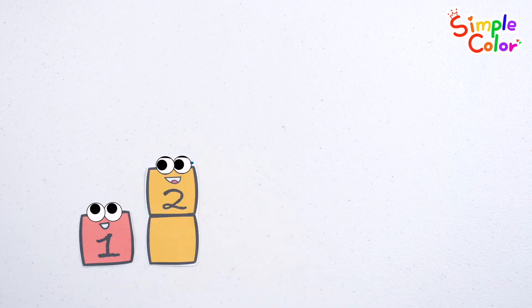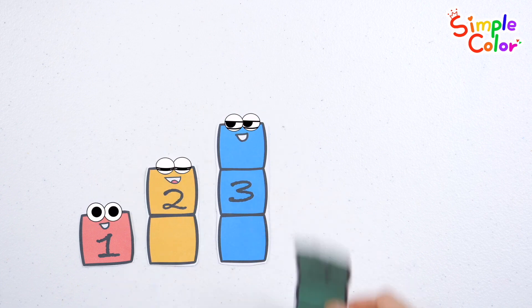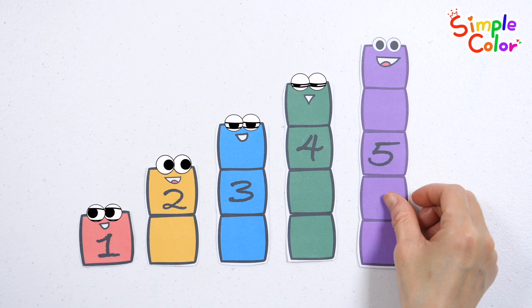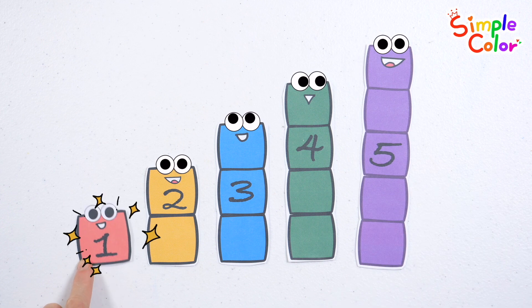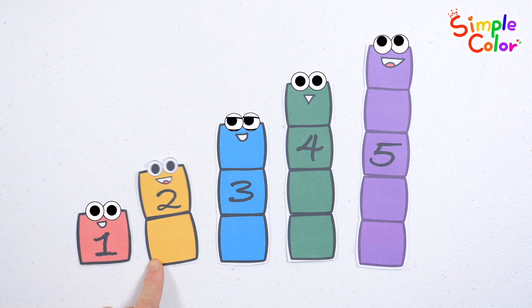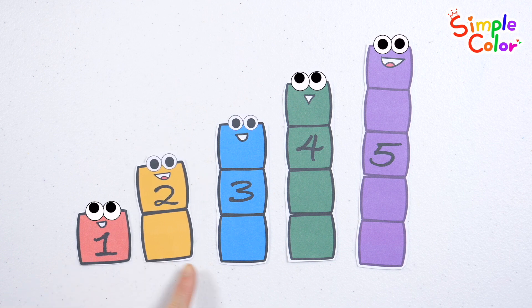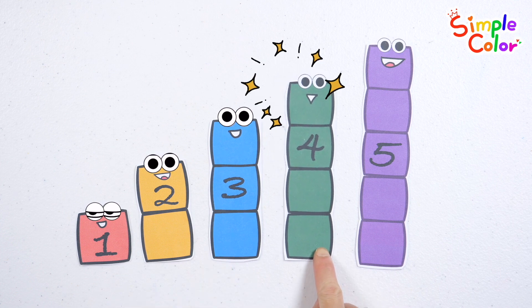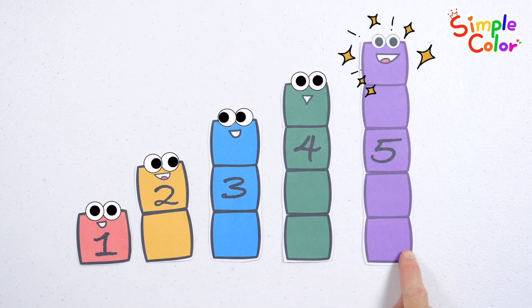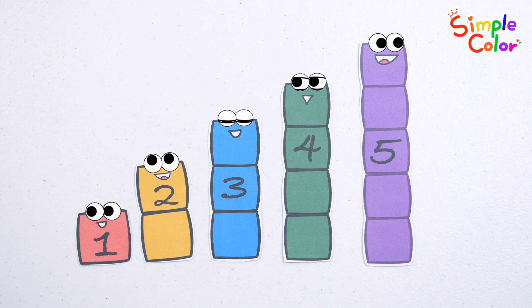1, 2, 3, 4, 5. It's a cute block. 1, 2, 3, 4, 5. Good job!